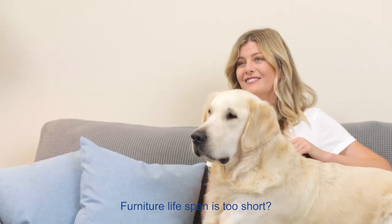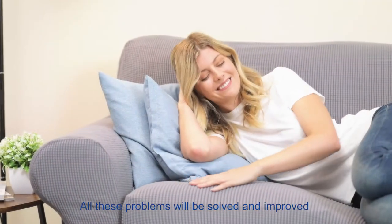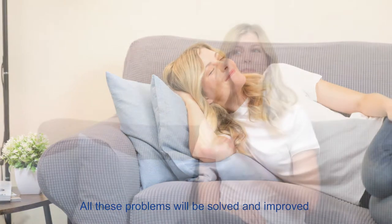Furniture lifespan is too short? Want to change the style at any time? All these problems will be solved and improved by a sofa slipcover from Subrotex.